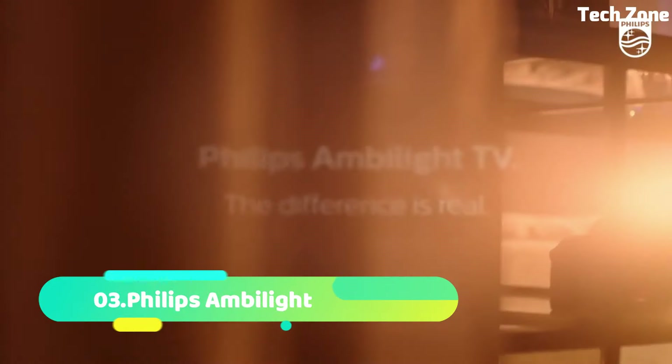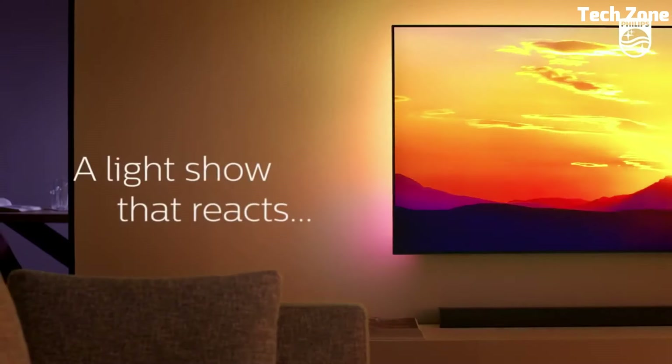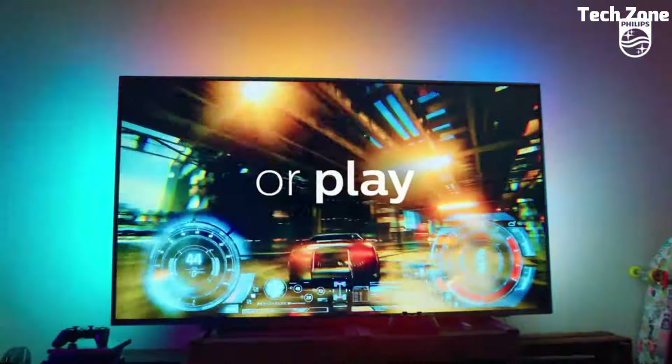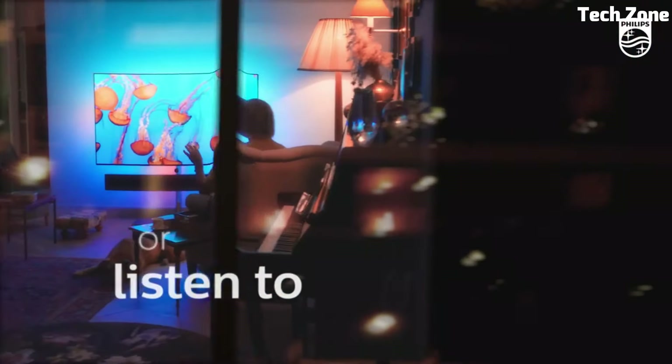Number 3. Vizio H1 is a high-performance 4K LED TV that enhances your home entertainment experience. Featuring a stunning quantum dot display, it delivers vibrant colors, deep blacks, and impressive brightness. With support for Dolby Vision, HDR, and HDR10 Plus, it ensures exceptional contrast and realism in your content.